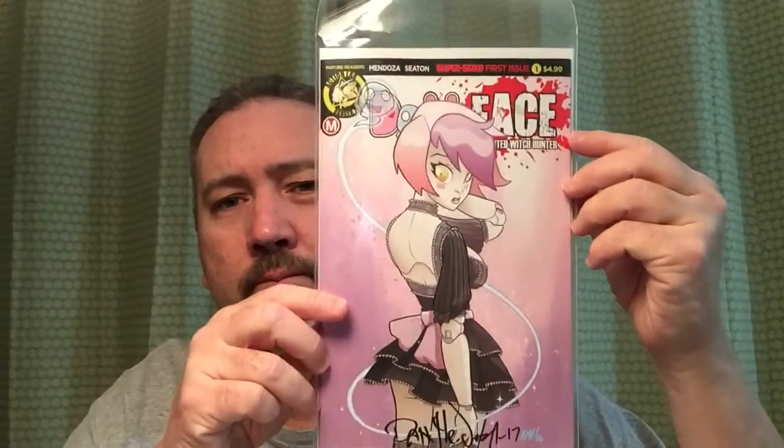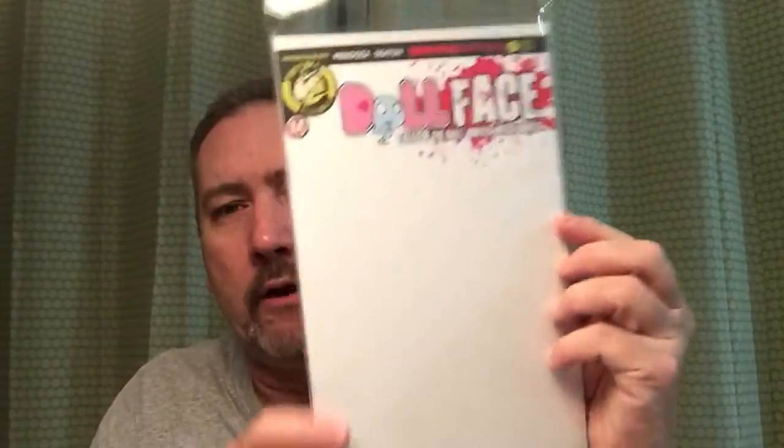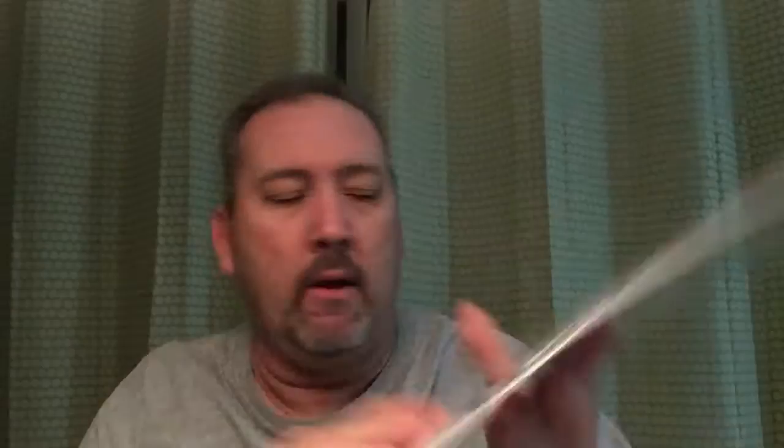Cover number two, cover number three, four — this was the main cover — sketch variant, and the black and white. Mendoza usually does a bunch of different covers for Zombie Tramp, typically four covers on that storyline. He did a few extra for Doll Face number one.